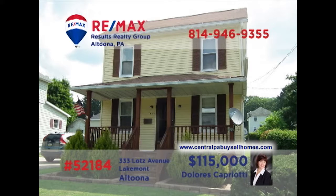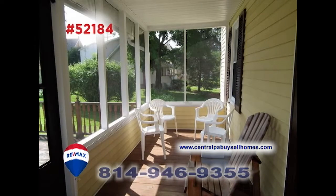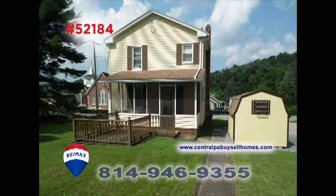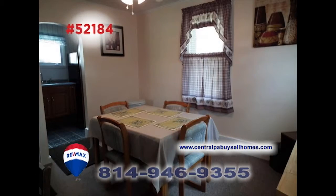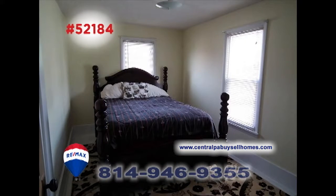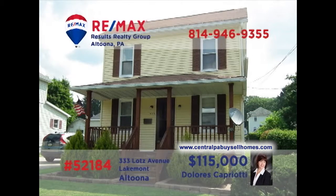Dolores Capriotti, a RE-MAX Hall of Fame Realtor, invites you to see this well-maintained Lakemont home. The living room features an open staircase and warm paneling. Other spots to relax include the screened rear porch and the open-air deck, each looking over the backyard. The kitchen has been updated and the formal dining room is ready for your next meal. Three comfy bedrooms and a two-car detached garage too. Contact Dolores to get all the details.